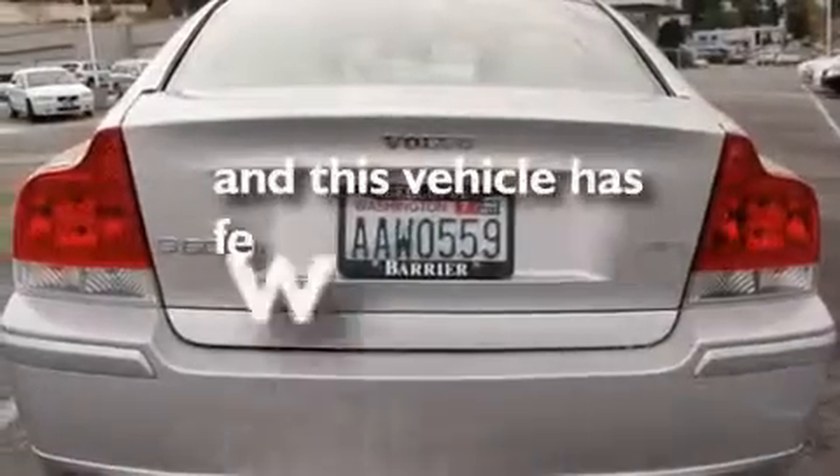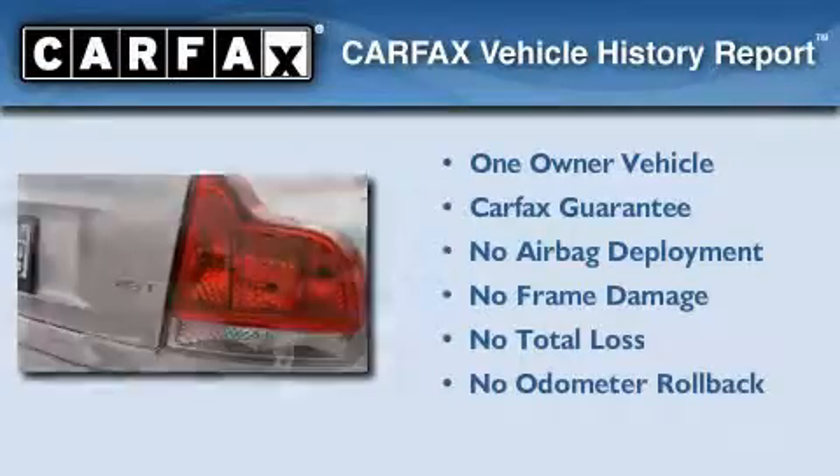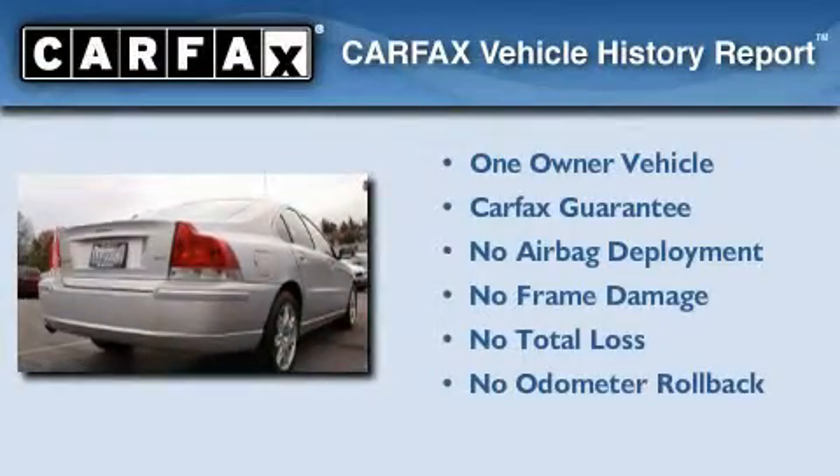This vehicle has fewer than 51,000 miles on the odometer. This Volvo has had only one owner and it qualifies for the Carfax Buyback Guarantee.